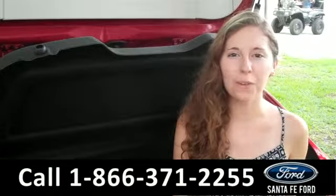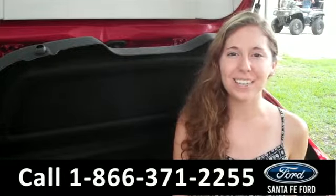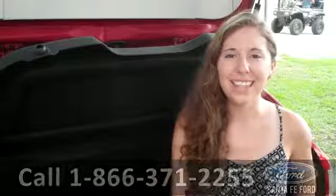That was the 2012 Ford Focus. For more information, check out our website at SantaFeFord.com, or give us a call at the number below. Thanks for watching!